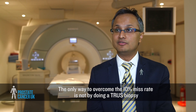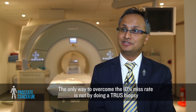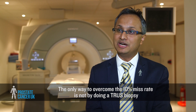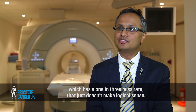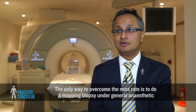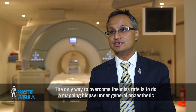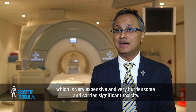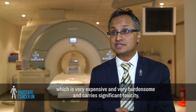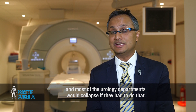The only way to overcome the 10% miss rate is not by doing a TRUS biopsy, which has a one-in-three miss rate — that just doesn't make logical sense. The only way to overcome the miss rate is to do a mapping biopsy under general anaesthetic, which is very expensive, very burdensome, carries significant toxicity, and most urology departments would collapse if they had to do that.